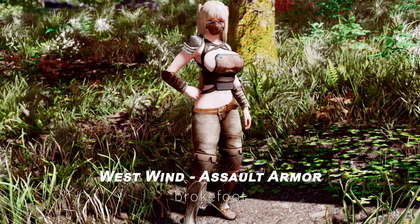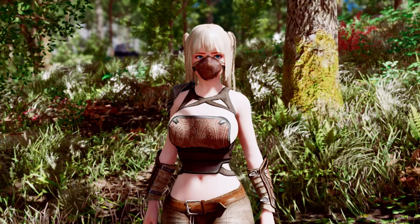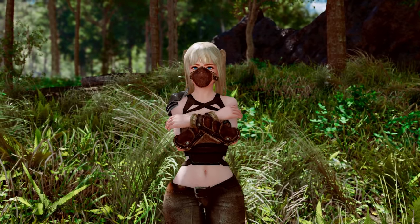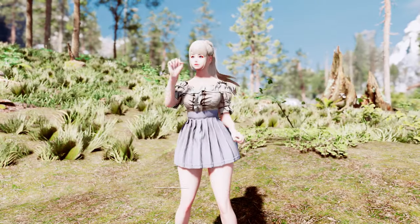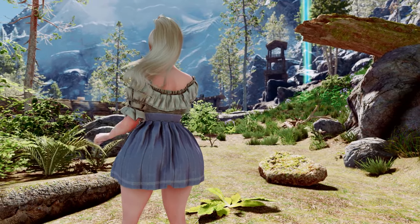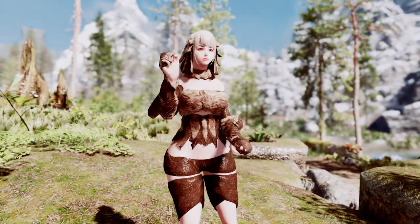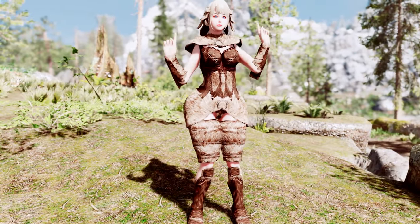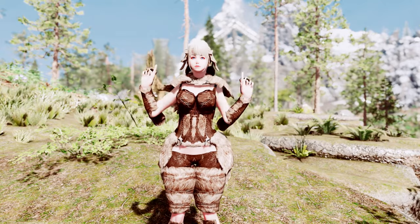Another great mod is the West Wind Assault Armor CBBE-3BA-V2. This mod features loot distribution for the West Wind Assault Armor, specifically for AK-0D's 3BA conversion. It includes various armor variants for female bandits. We also have Obie's Skirt and Shirt 3BA-4K — a single shirt and skirt mod that is craftable and ESL flagged, perfect for adding a touch of style to your character. Next is the Taiwoba Fur, the Incremented World of Bikini Armor, an unofficial continuation and tribute to the expanded world of Bikini Armors, adding a variety of Bikini Armors to the game.